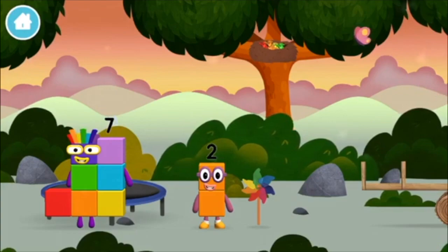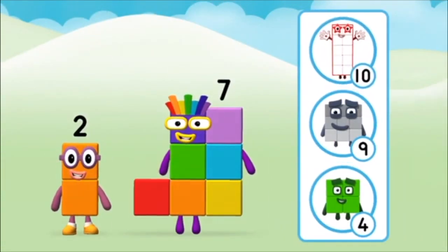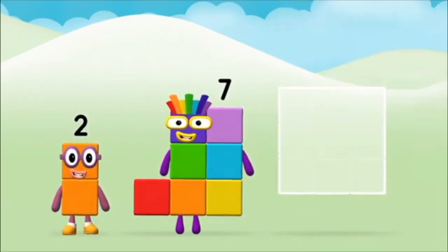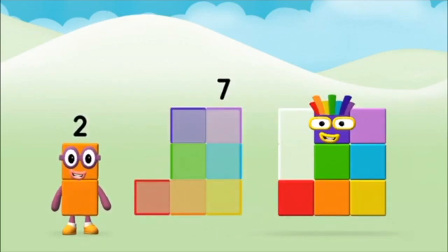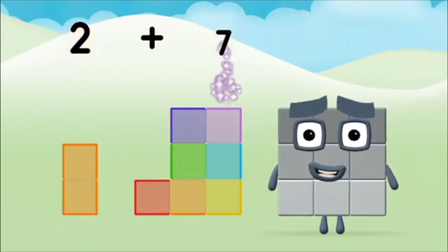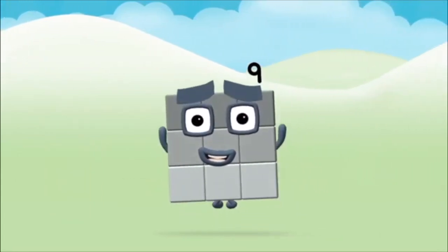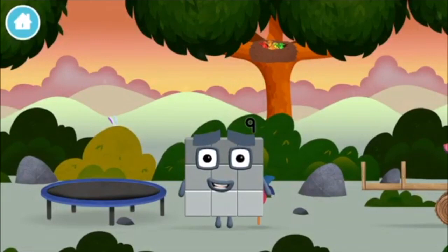I am seven. Which number block do you think adding these together will equal? Well done, you were right. Add the number blocks together. Two plus seven equals nine. Congratulations, you made number block nine! You made a new number block.